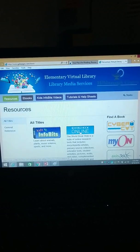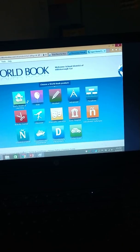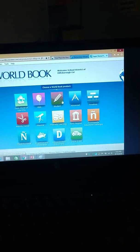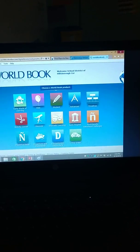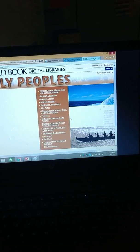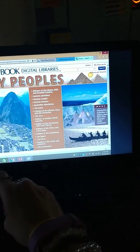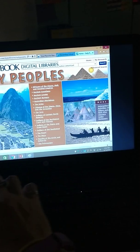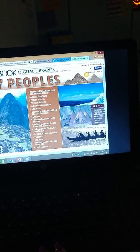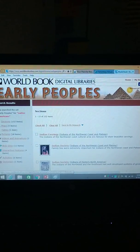Here you can go to the World Book Online. If I want to get information, I would go to choose a World Book product: early world learning, kids, students, timelines — there are lots of different early peoples options. For my morning class, if we wanted to go into early people, we could look at Native Americans and see what's in here. Here are some links to information.